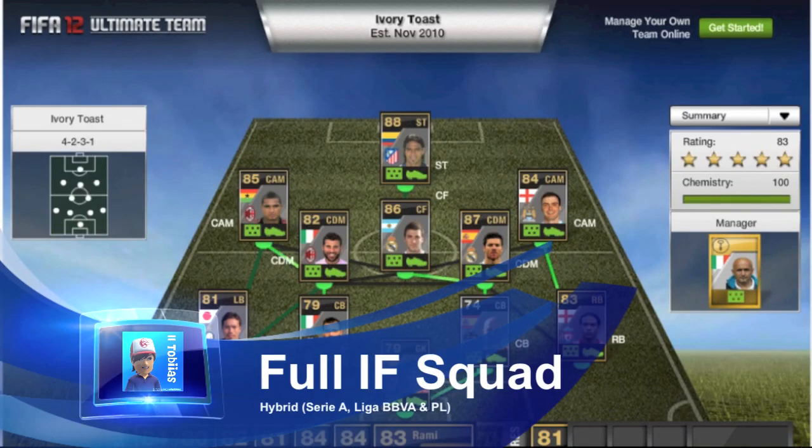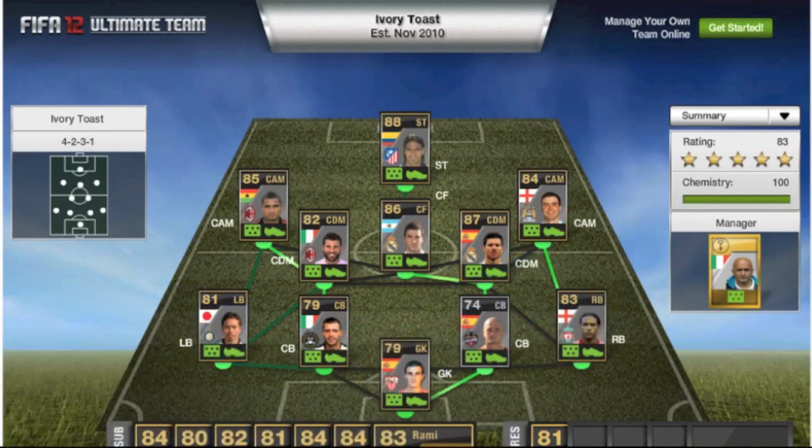What's up guys, The Byers here, bringing you my second completely in-form squad. I uploaded the first episode or first team of this yesterday evening, and it got 200 likes almost instantly, which I am extremely grateful for, so thank you for the likes that that got. And once again, thank you to UKCamHD, who supplied the teams.